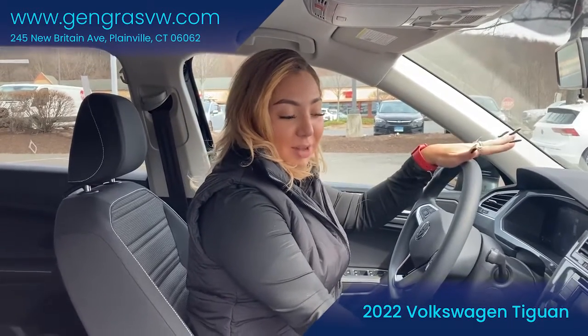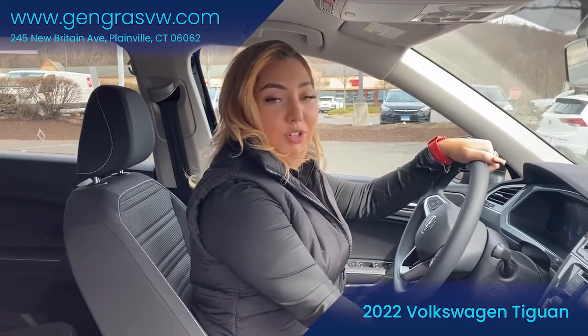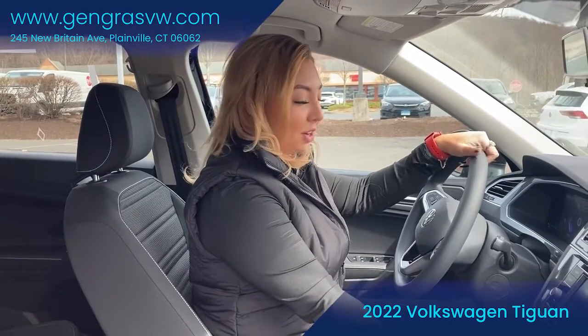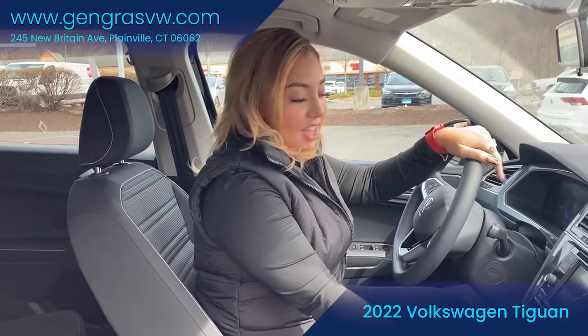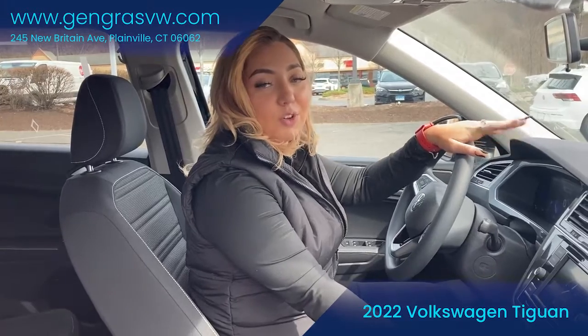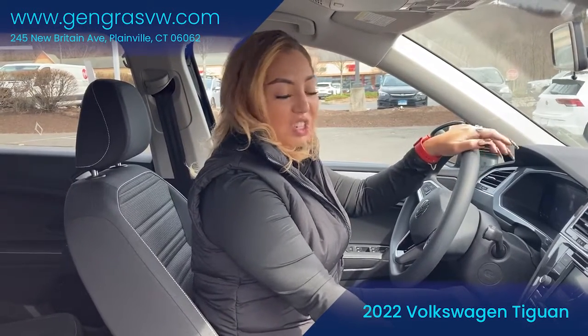This is the standard base model. It comes equipped with a 2.0 liter engine producing 184 horsepower. It gets great fuel economy at an average of 25 miles to the gallon. That being said, speaking of gas, Volkswagen does recommend that you put in 87 octane, which is the regular.